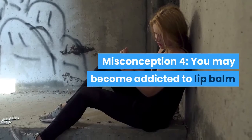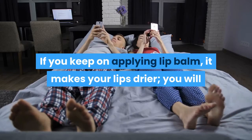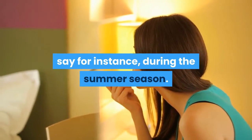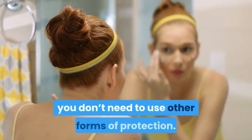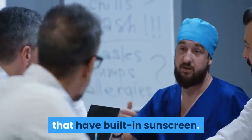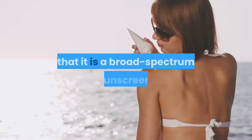Misconception 4: You may become addicted to lip balm. This is extremely false. If you keep on applying lip balm and it makes your lips drier, you will never become addicted to this product. Lip balm can be very useful, say for instance during the summer season. Misconception 5: If your moisturizer contains sunscreen, you don't need to use other forms of protection. Experts claim there are many cosmetic products with built-in sunscreen, but make sure to pick one with an SPF formula to ensure that it is a broad-spectrum sunscreen.